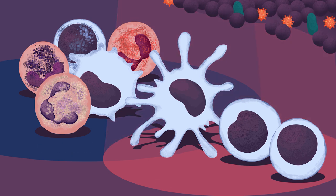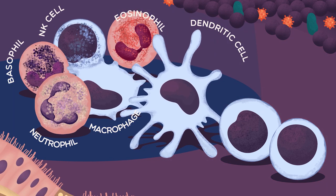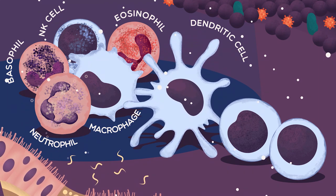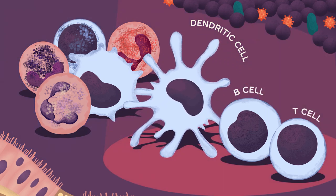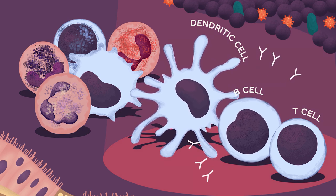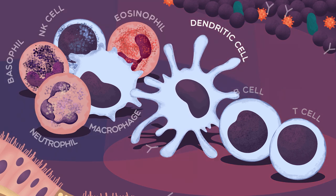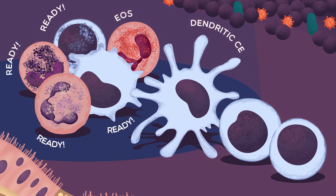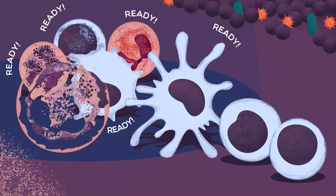The innate immune system acts first and is made up of emergency first responder cells, signals and antimicrobial substances, aimed at removing anything which looks harmful. The innate immune system doesn't require any previous information about the threat, but its less focused attacks can cause more damage to nearby cells.